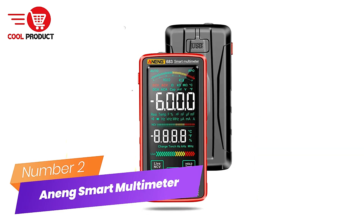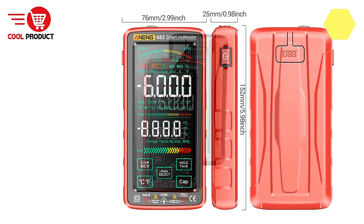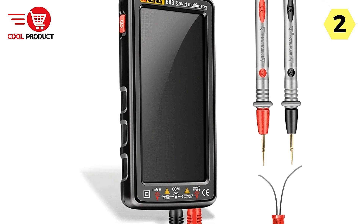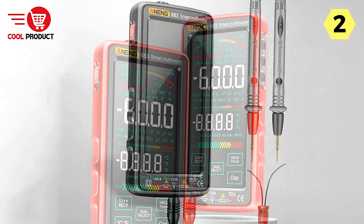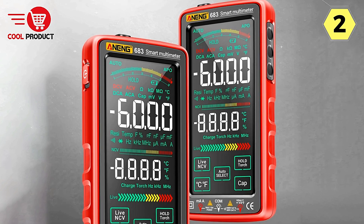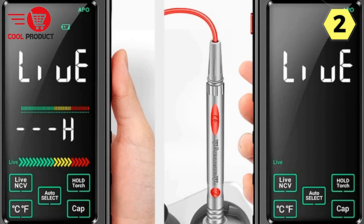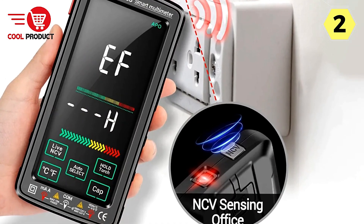Number 2: Anang Smart Multimeter — reliable performance for professionals and enthusiasts. The Anang Smart Multimeter offers stable performance and reliable quality, meeting the demands of professionals and enthusiasts alike. With a user-friendly 3-5-6 digital display and analog bar display, it ensures effortless operation. The device automatically identifies and measures input AC-DC voltage and resistance, allowing users to focus on their tasks without interruption.